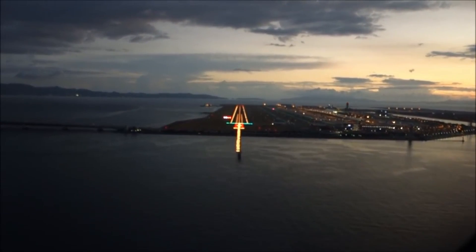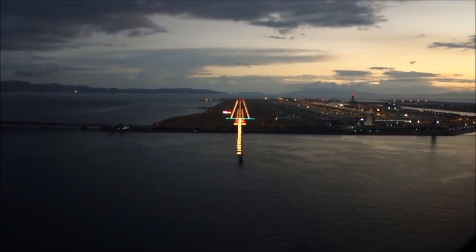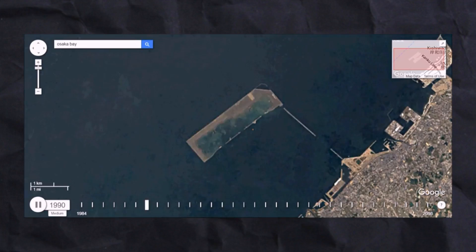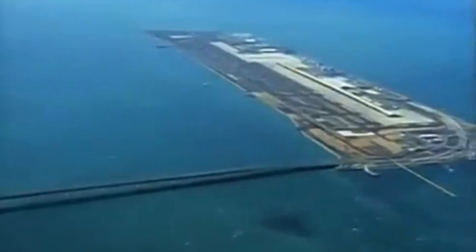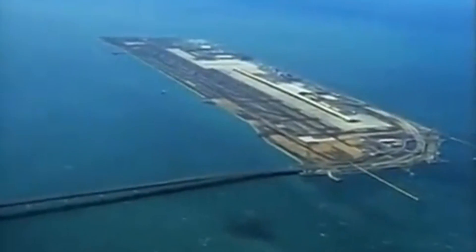Today's video concerns a considerable airport on an artificial island in the ocean. This incredible project cost 21 billion dollars to create. However, it is now facing a severe threat that could make it disappear under the water forever.